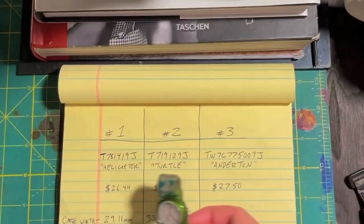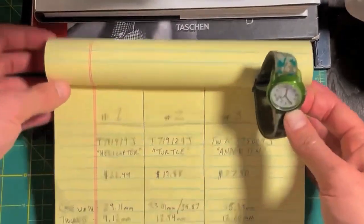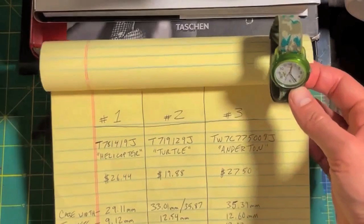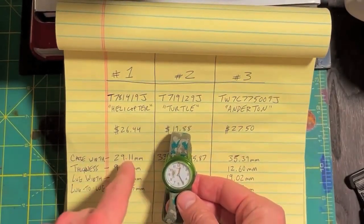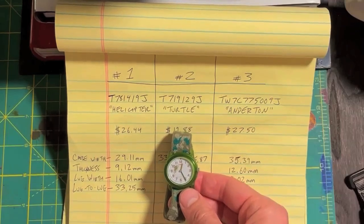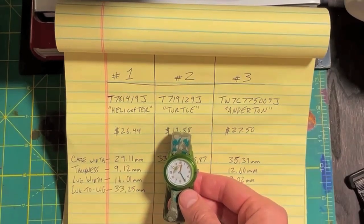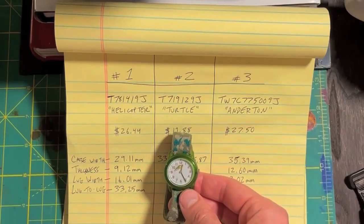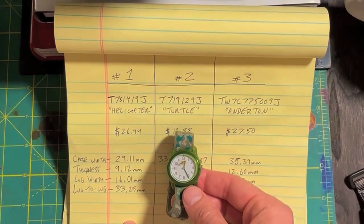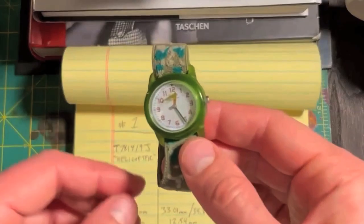Here are the specs. Case width on this bad boy: 29.11 millimeters. The thickness: 9.12 millimeters. Lug width: 16.01 millimeters. And the lug-to-lug is 33.25 millimeters.